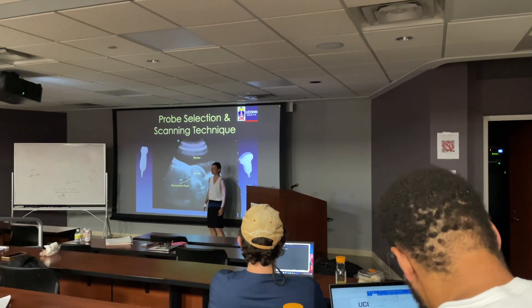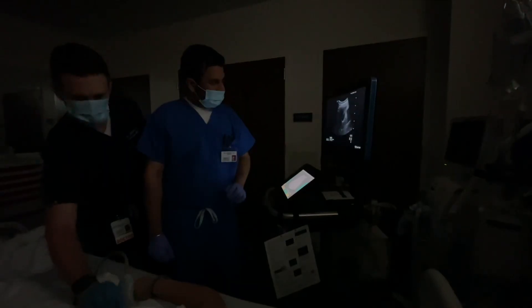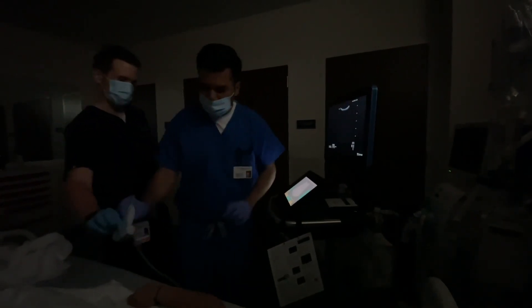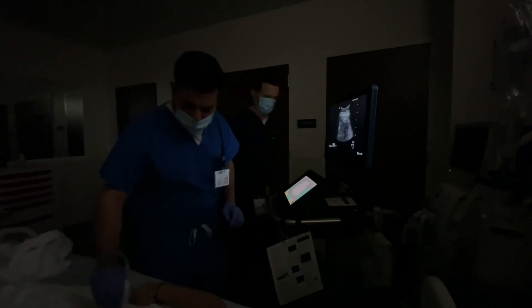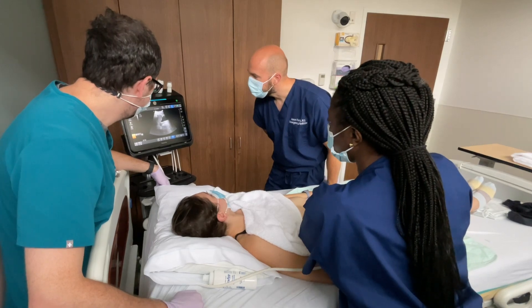We've got phenomenal faculty. All of our faculty are very interested in research, and just in this past year we put out a number of publications — at least 10 of our residents have published in ultrasound in the past year. Thanks so much for considering our program; if you end up here, you will not be disappointed.